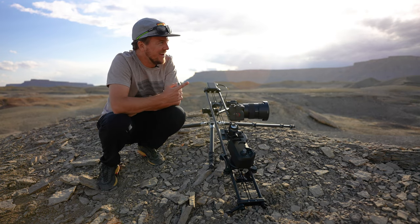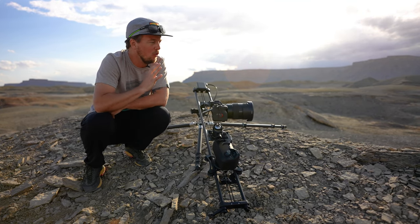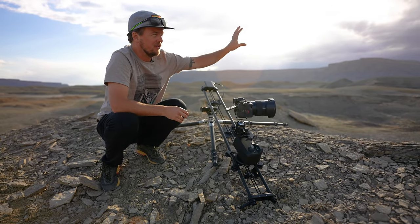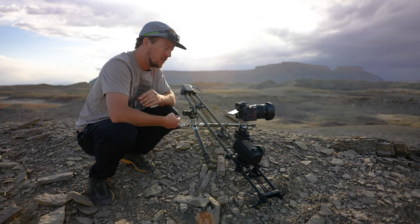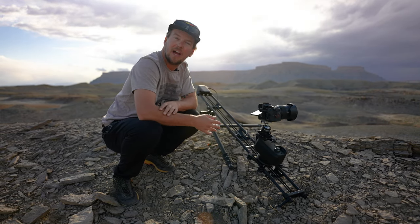I'm out here today doing a long-form cinematic time-lapse of this really cool landscape. I'm using my Rhino slider to showcase not just how the light and clouds change over the landscape, but also how the camera moves through the space — it gives a really fun extra dimension that I think is unbeatable for time lapses.